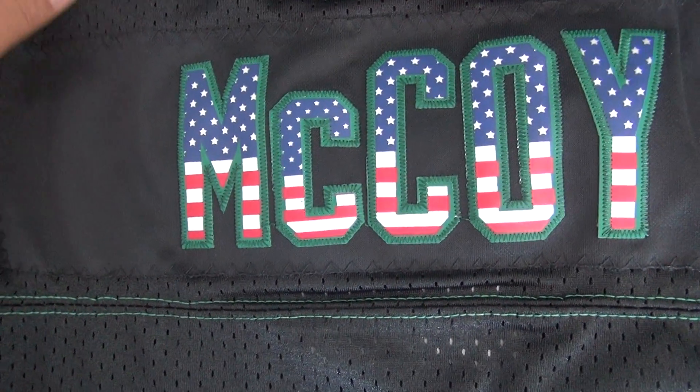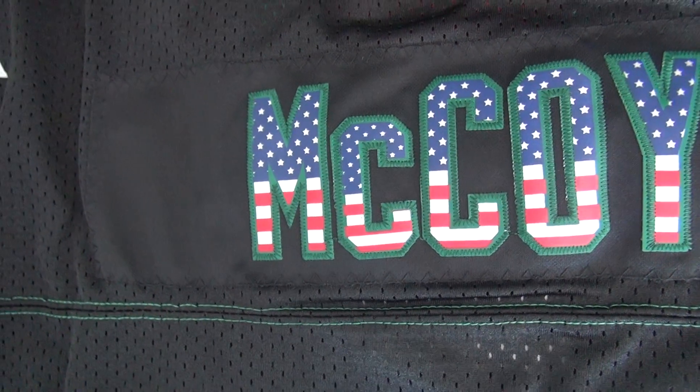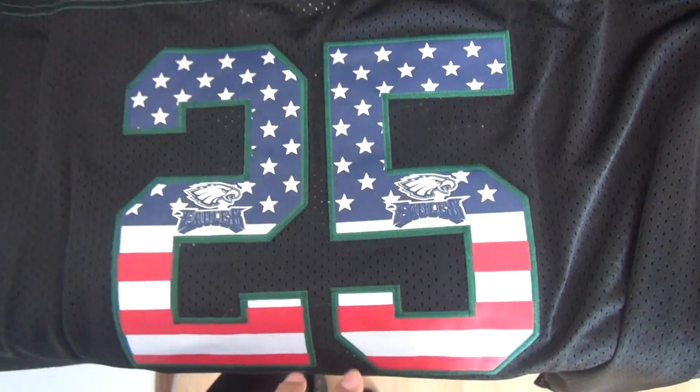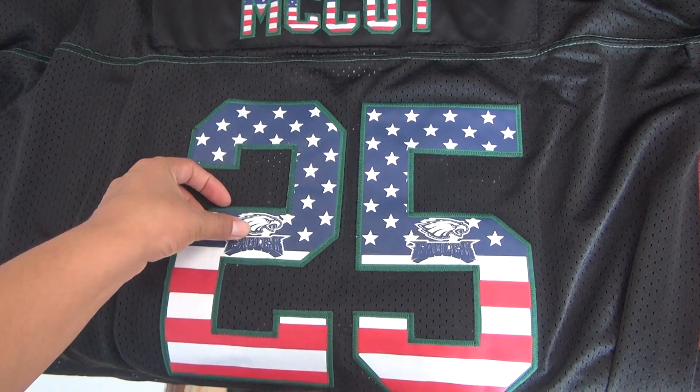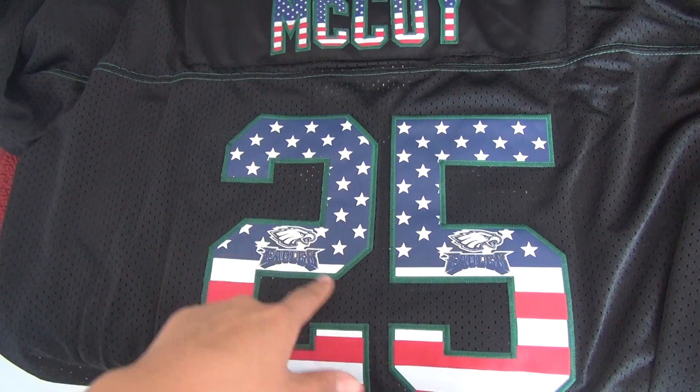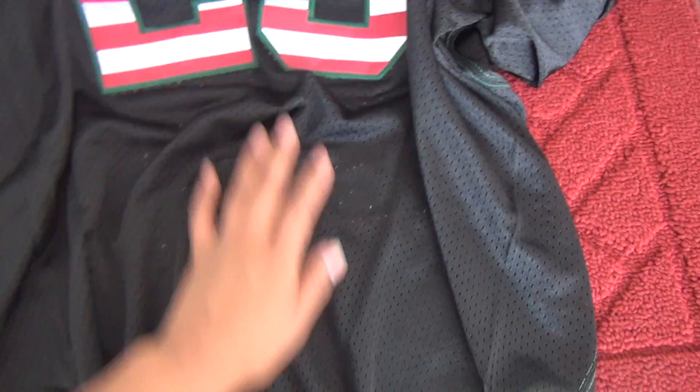The player's name is in the USA flag style. Check that out. And here is the number 25 — the stars and the Eagles tag are printed onto this number, but the number itself is stitched to the jersey.